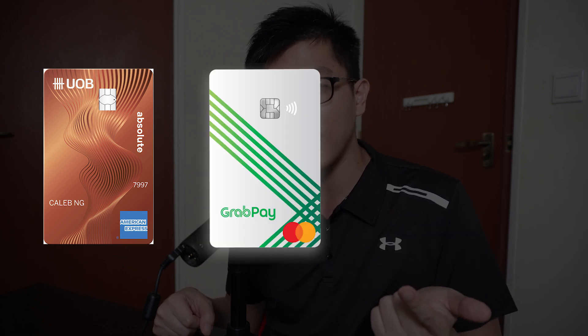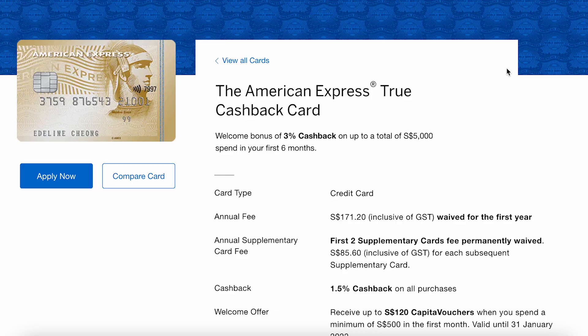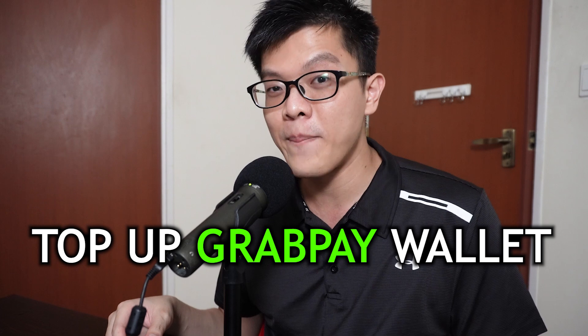To do this in the most cost-efficient manner, you'll need three cards: the UOB Absolute Amex credit card, the GrabPay Mastercard, and the Revolut card. We need the UOB Absolute Amex because it offers 1.7% unlimited cashback on almost any spending category. This is similar to the American Express True Cashback card which gives 1.5% cashback. You can choose either, but I go with the UOB Absolute Amex because it gives 0.2% more cashback.